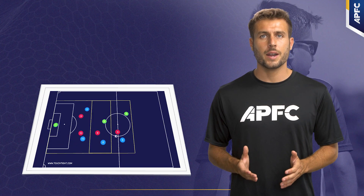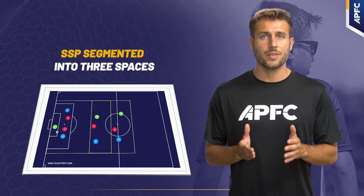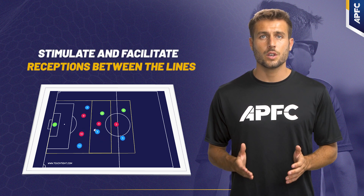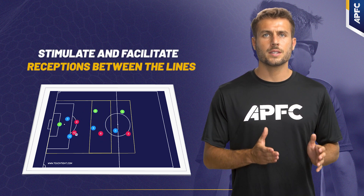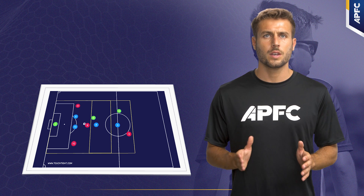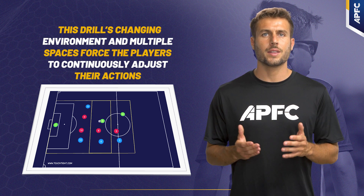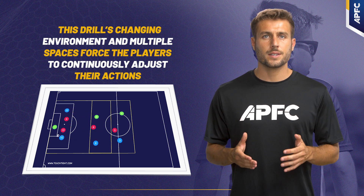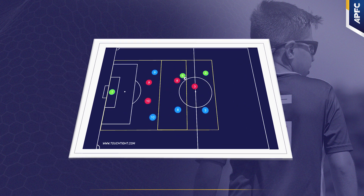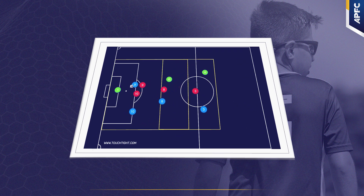The third drill is a more complex SSP segmented into three spaces, each designed with a numerical advantage. This setup aims to stimulate and facilitate receptions between the lines. Once a player receives the ball in this space, they have two options: pass to find a free player running in behind, or dribble to create a new numerical advantage. This drill's changing environment and multiple spaces force the players to continuously adjust their actions, making it the most intricate and challenging of the three drills. It requires players to be constantly aware and adapt their movements and decisions to evolving scenarios, mirroring the unpredictability and dynamism of real-game situations.